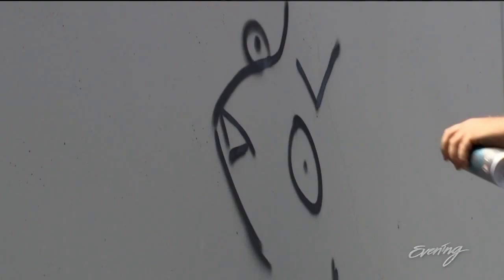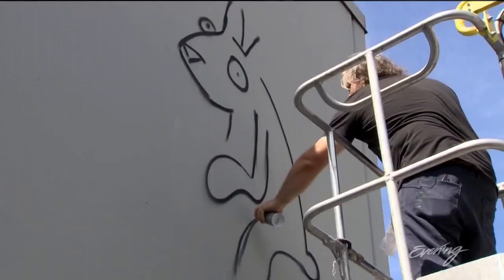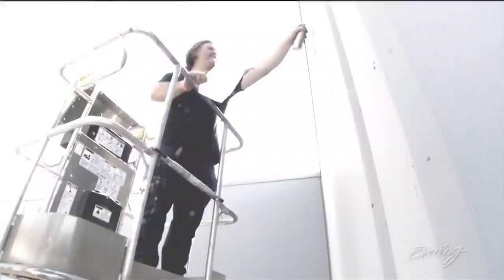I'm starting this mural for the Museum of Flight. It's based on animals that have gone to space. It'll be kind of an educational mural, but it'll still have that approachability and fun cartoon style that I make. I feel like my role as a public artist in Seattle is to bring about art that includes all age ranges.